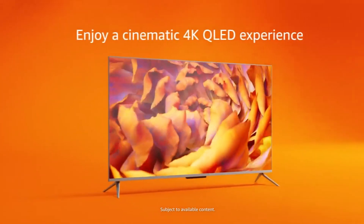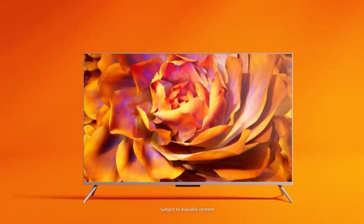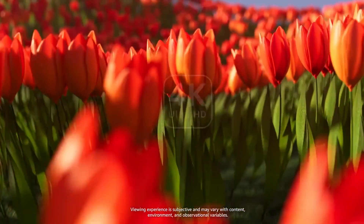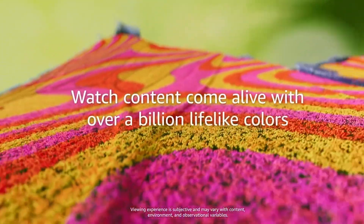Here are our 4 picks for the best 4K TV deals that we have found in the build-up to July 4th. Our first recommendation is over on Amazon with their all-new Amazon Fire TV 55-inch Omni-QLED 4K UHD Smart TV.